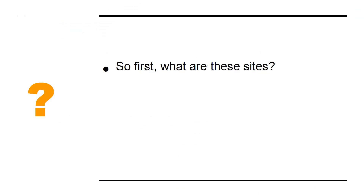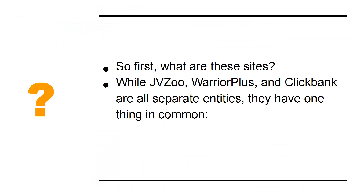So first, what are these sites? While JVZoo, Warrior Plus, and ClickBank are all separate entities, they have one thing in common — they are affiliate platforms.